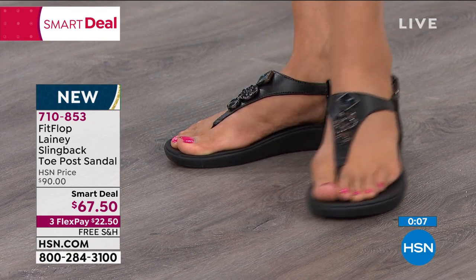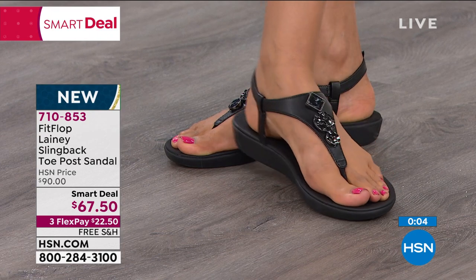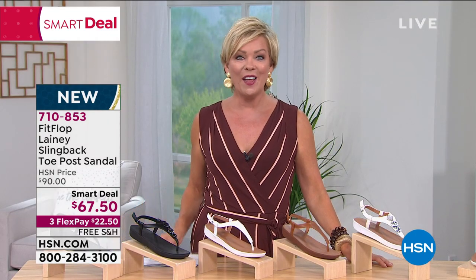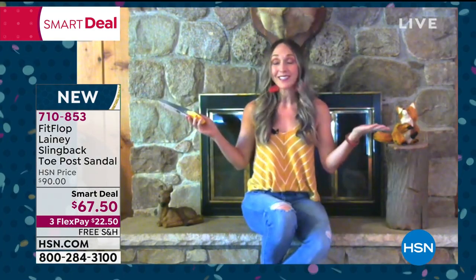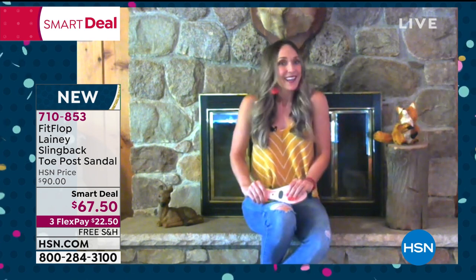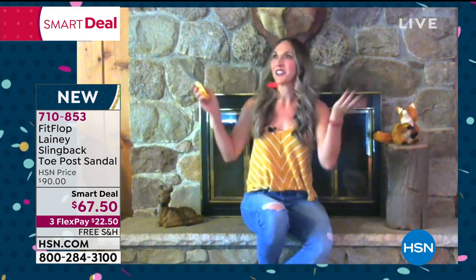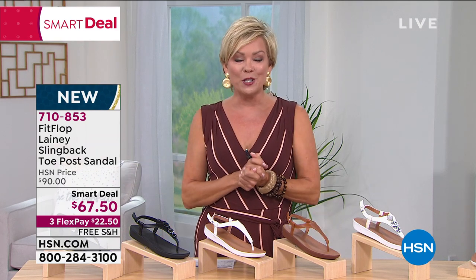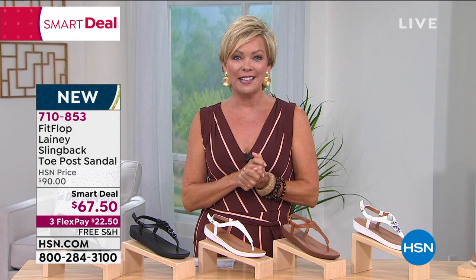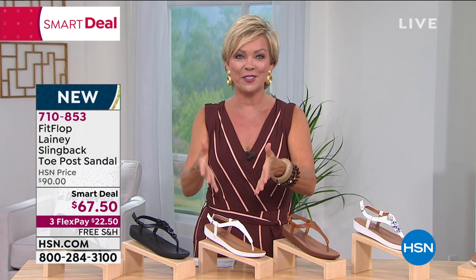It's the launch of a smart deal from Fit Flop, yours for the asking until they sell out — and it looks like it will be an early sellout. Thank you, Randy, for joining us. Randy is joining remotely from northern Michigan at her family's cabin. As we celebrate our 43rd birthday, go to hsn.com — there are smart deals and birthday surprises all month long.